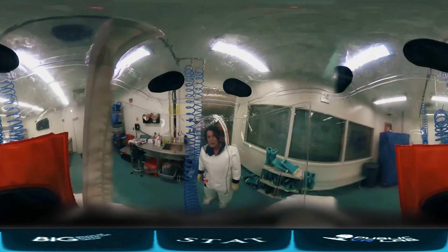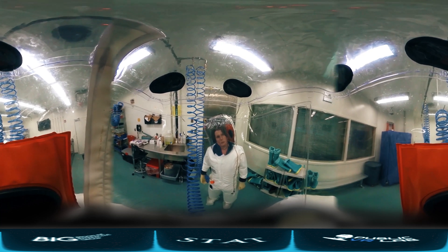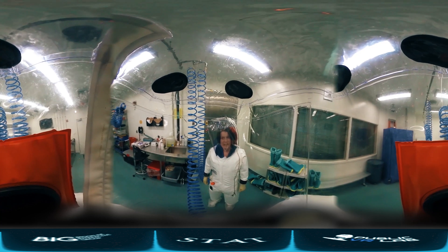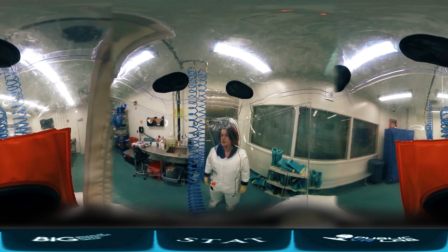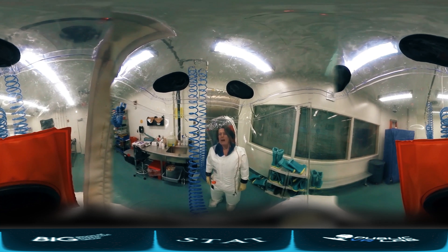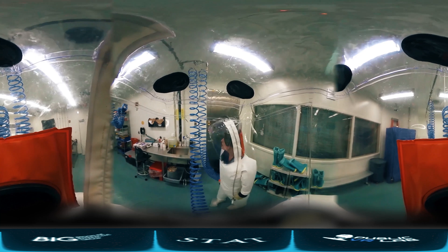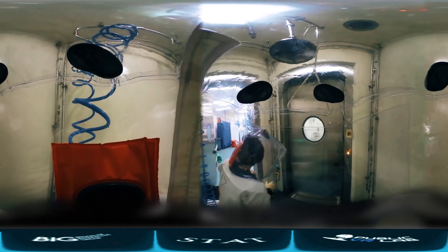We are almost done with our work. We infected the cells, we put them in the incubator, and we will be back tomorrow to have a look at them and hope that they are well infected. But it's not over yet, because we have very strict regulations when we get out of the lab to make sure that nothing gets out of the lab except us. The first step is to take a chemical shower — please follow me into the chemical shower.